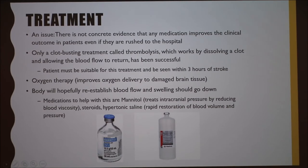For treatment, there's no concrete evidence that any medication improves clinical outcome in stroke patients. The only clot-busting treatment is thrombolysis, which works by dissolving the clot and allowing blood flow to return — that's the most successful option, but the patient must be suitable and seen within three hours of the stroke, which is difficult. Oxygen therapy improves oxygen delivery to damaged brain tissue. The body will hopefully reestablish blood flow and swelling should go down. Medications that can help include mannitol, which treats intracranial pressure by reducing blood viscosity; steroids; and hypertonic saline, which provides rapid restoration of blood volume and pressure.